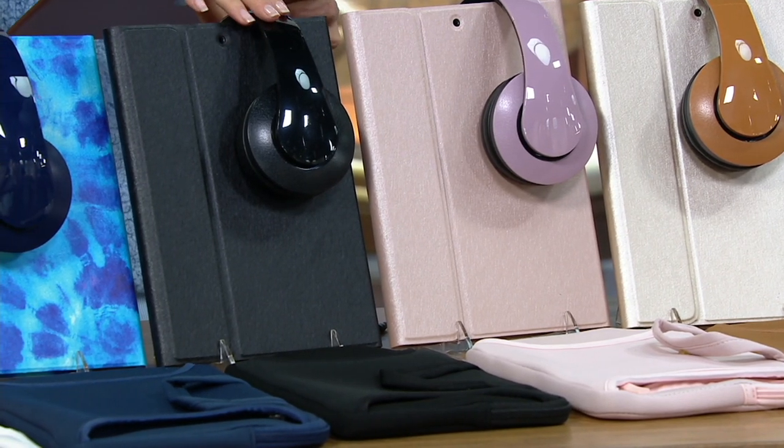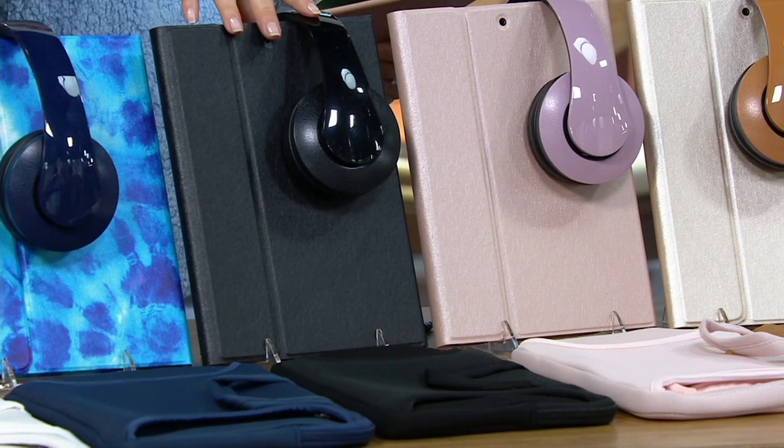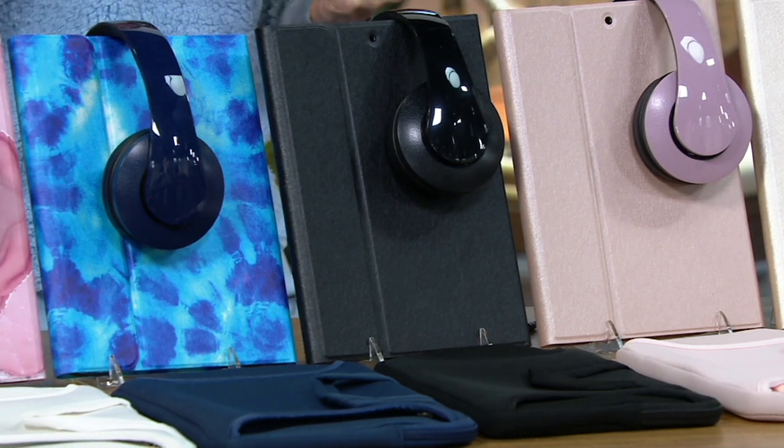I'm already loving the rose gold — I'm not surprised. If you want that pack, this is your first chance to get it. Don't let it sell out because this weekend is going to be big shopping days. This is the black — very sleek and beautiful.